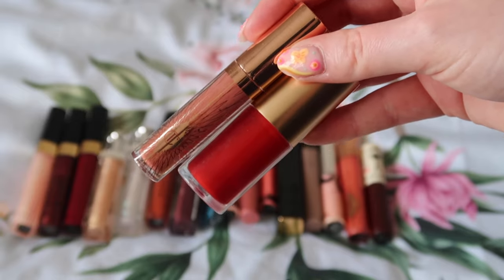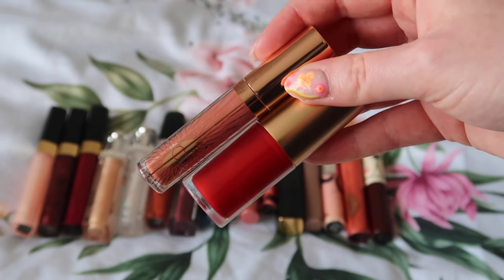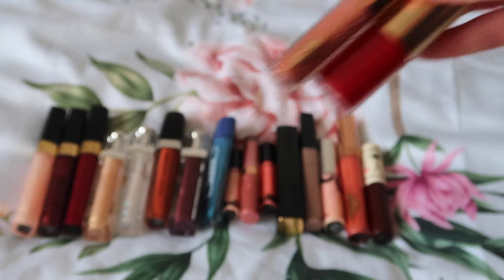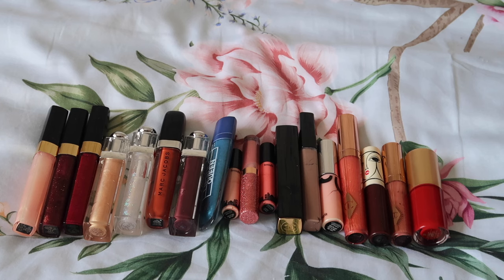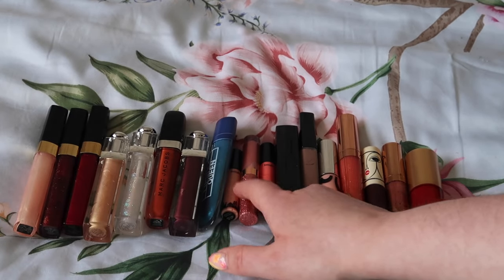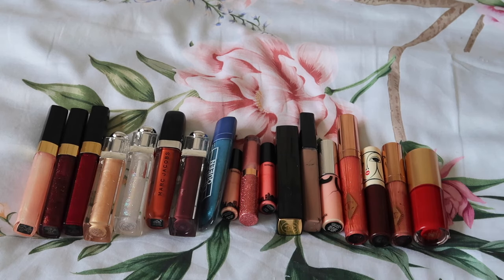The two that weren't with the rest are my Lisa Eldridge one that's in this year's Project Pan, and then this Charlotte Tilbury one which was in my other drawer. That's now my full collection. So we're starting off with 18 lip glosses in total. If I could get this down to single figures I'd be very happy.